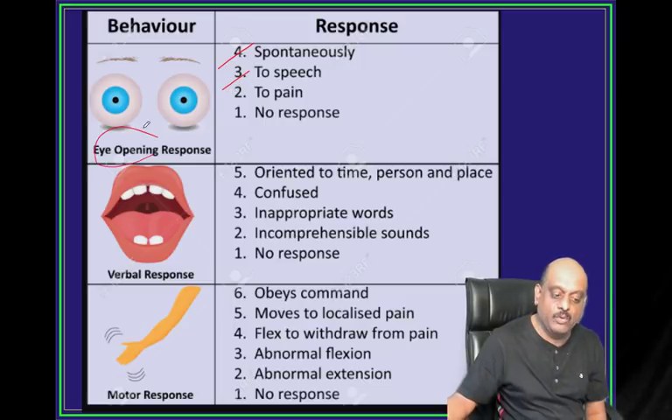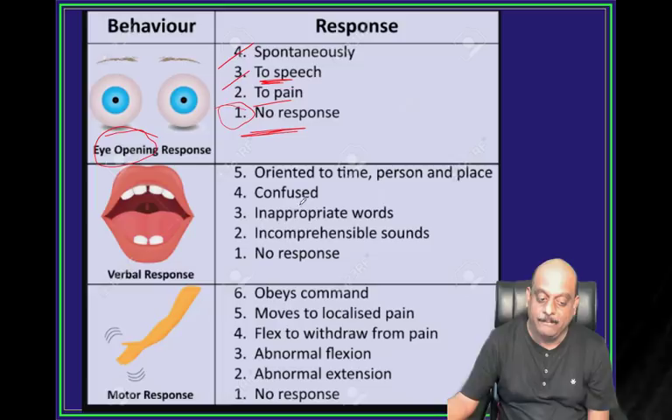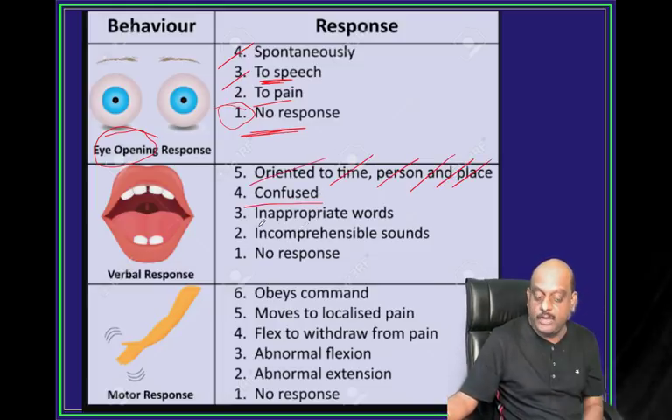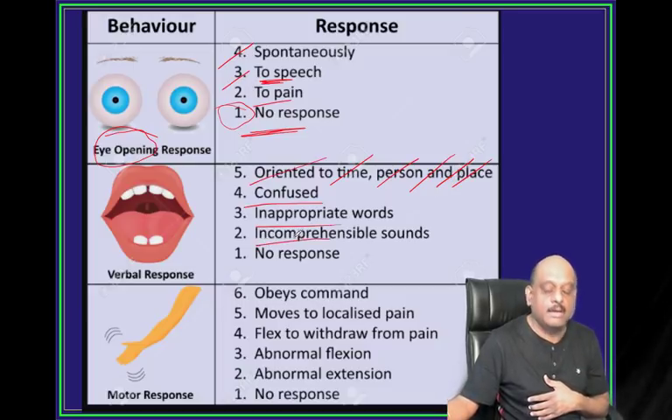If the patient is able to open eyes to speech, that is score 3. To pain when you are pinching is 2. No response at all is 1. For verbal response: oriented to time, person and place is 5. Confused is 4. Inappropriate words is 3. Incomprehensible sounds is 2. No response at all is 1.